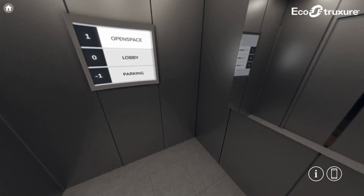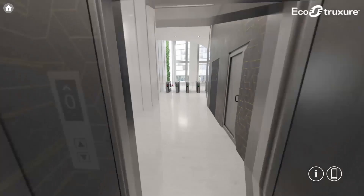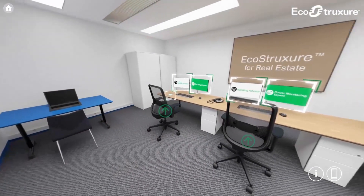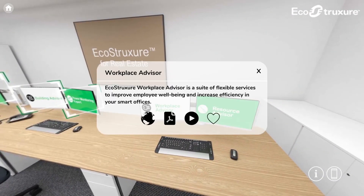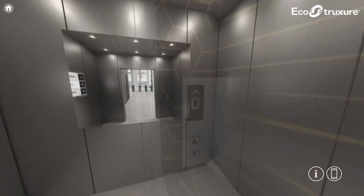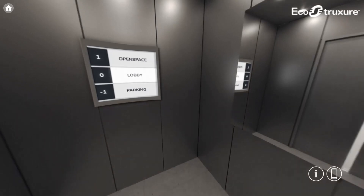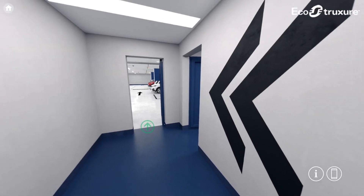In our EcoStruxure for Real Estate demo, we will walk through Schneider Electric's EcoStruxure for Real Estate Solutions, which will support professionals to build and operate sustainable commercial buildings that deliver high asset valuation, lifecycle flexibility and enhanced human experiences. You will be able to see how we can execute these solutions in a single building during the virtual tour.